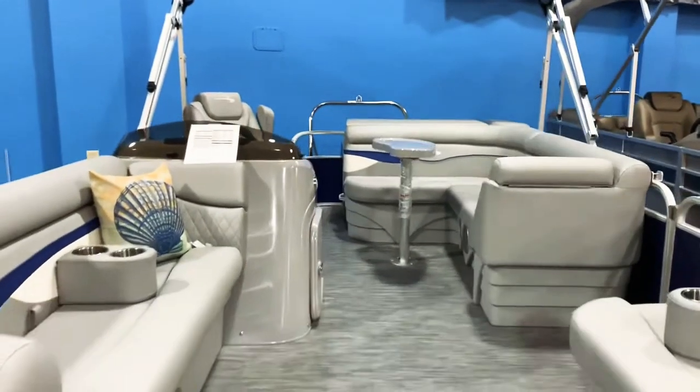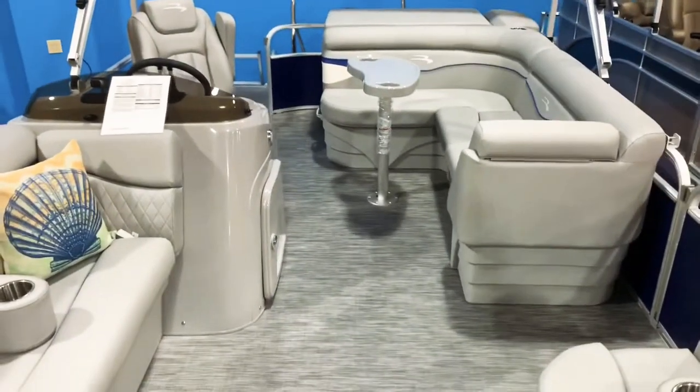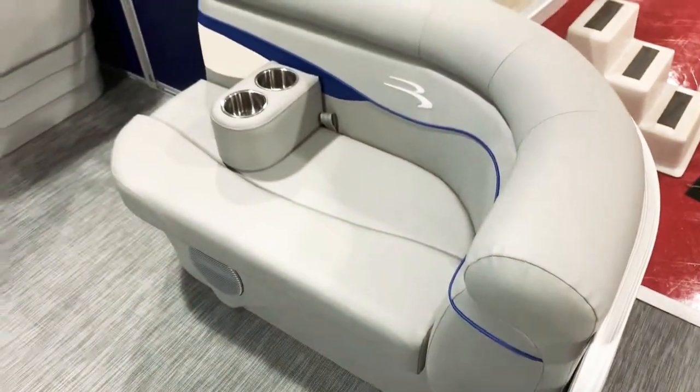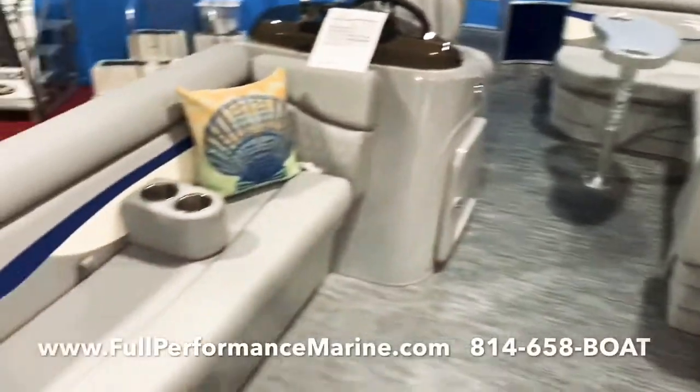Slate interior here. The white pinstripe — the white accent there — is standard. This has the Monaco Blue accent, which gives it a really cool sporty look.